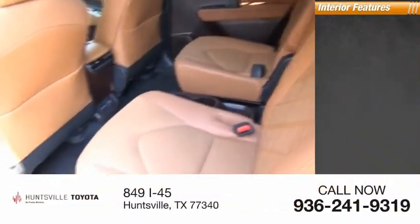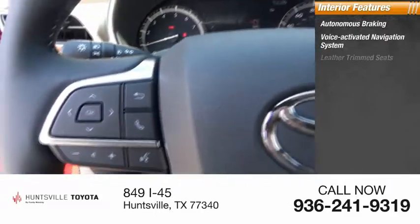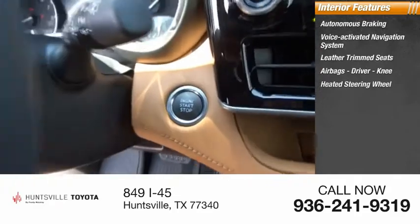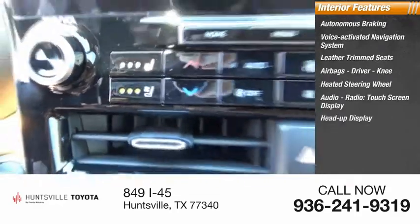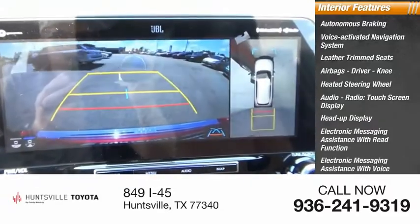Inside you'll find autonomous braking, a voice-activated navigation system, leather trim seats, airbags including driver and knee airbags, a heated steering wheel, audio radio, touchscreen display, heads-up display, electronic messaging assistance with read function and voice recognition. See you soon. Thank you.